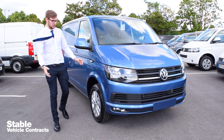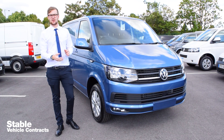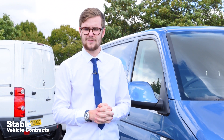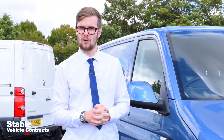The new Transporter T6 is professional from every angle and it's a vehicle like no other. For more information on the Transporter T6 or any of the other VW commercial vehicles, give us a call on 0151 728 4694 or visit our website.